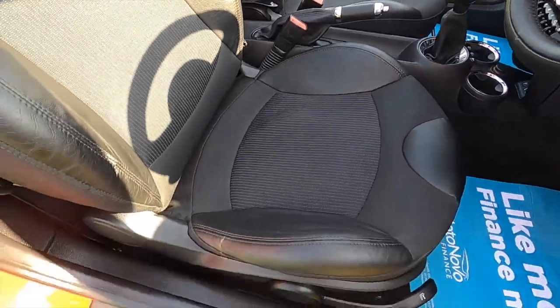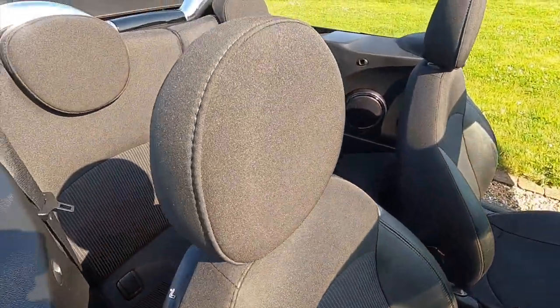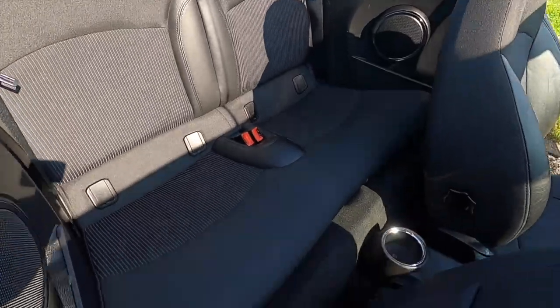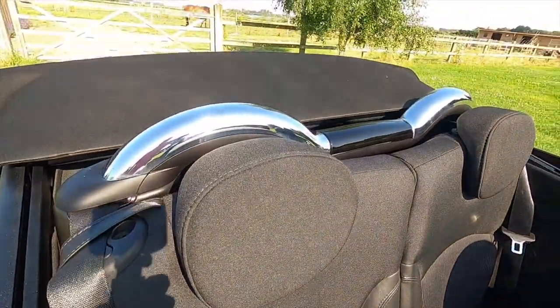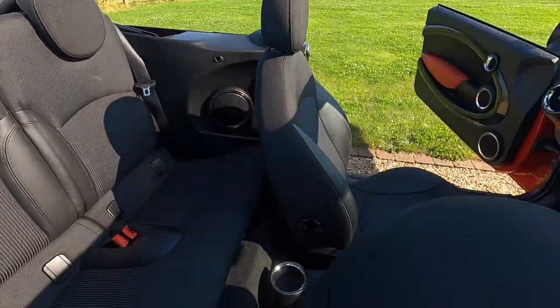It's got the upgraded sport seats and the half leather trim. As you can see from these images the car is very clean — there's no rips or tears to the upholstery and no signs of any smoking.